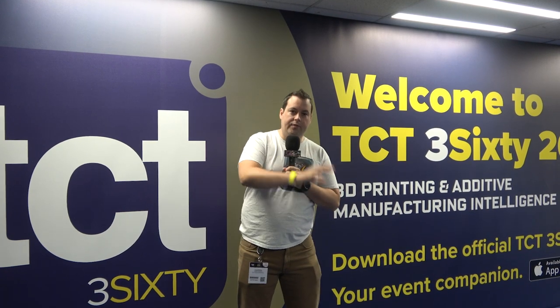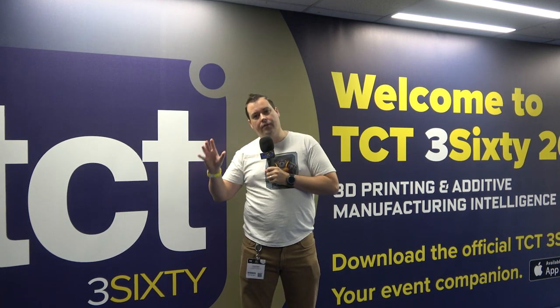For anyone who hasn't been before, this is a real mixture - the TCT Show. You've got a lot of industrial application, a lot of SLS, new technology, new suppliers, new types of filament, new material types, and all sorts of things.